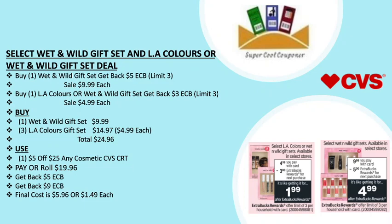My next deal is the select Wet n Wild gift set and LA Color gift set. Buy one Wet n Wild gift set and get back a $5 ECB, limit three per household, on sale at $9.99 each. Buy one LA Color or Wet n Wild gift set and get back a $3 ECB, limit three per household, on sale at $4.99 each. Grab one foreign gift set for $9.99 and three LA Color gift sets for $14.97, totaling $24.96. Use one $5 off $20 any cosmetics CVS CRT. Pay or roll $19.96, get back $5 ECB for the larger set and $9 ECB for the smaller sets — final cost is only $5.96 or $1.49 each after ECBs.